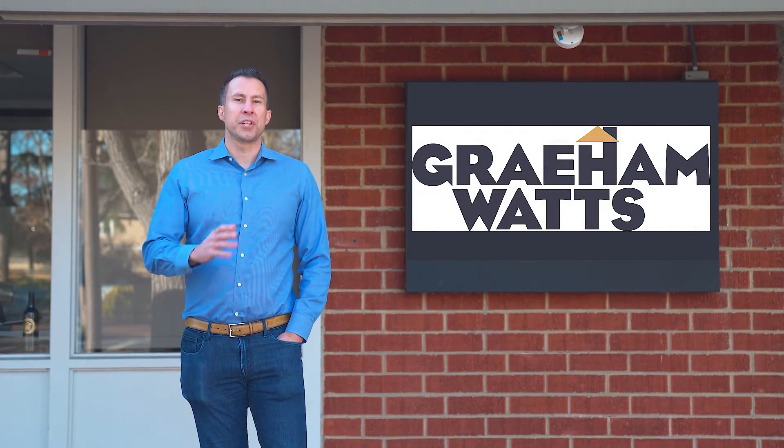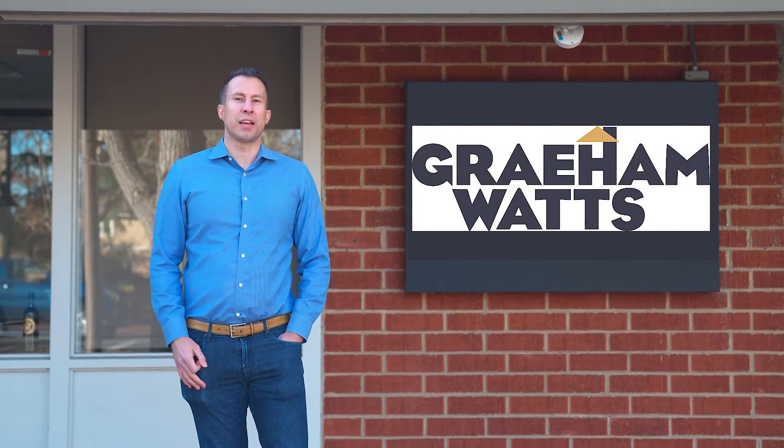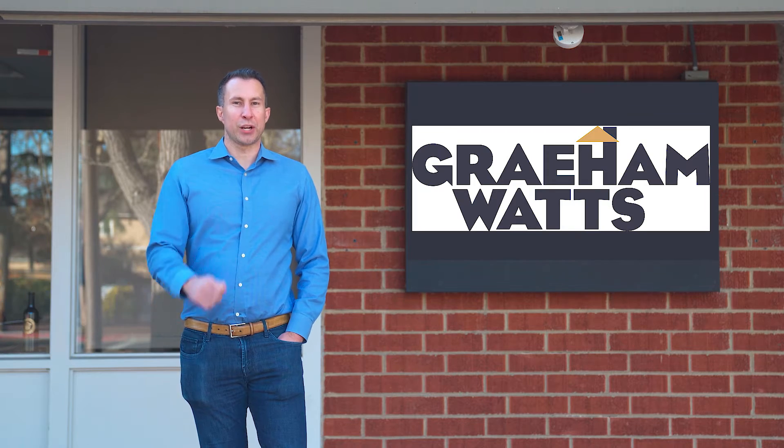After the sale is complete, we're always here to answer your questions or solve any problems that may arise. If you want to find out how to get started, give me a call.